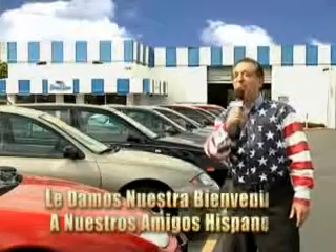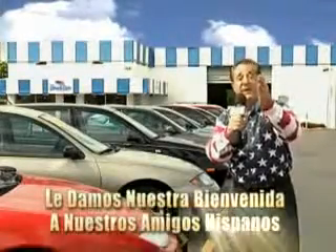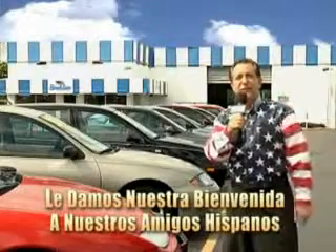Welcome to Beach Cars' Incredible Parade of Values, where we price to sell. You want to buy late models for less?